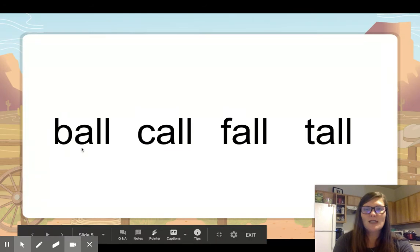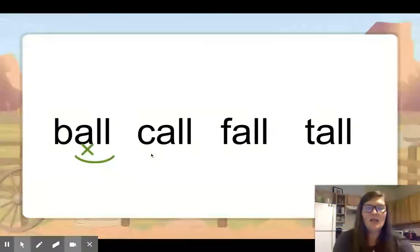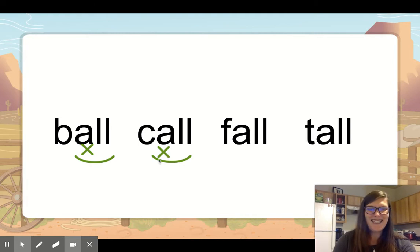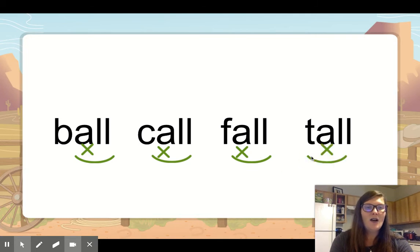Let's read some words that use A-L-L. Remember, instead of saying 'a,' it says 'all.' So we have — the straight line is first, put your mouth in a straight line — B, all: ball. We mark that vowel and arc the special vowel combination. This one is call. Why does it start with a C? C takes A, O, and U. Then fall. And this one: T, all: tall.